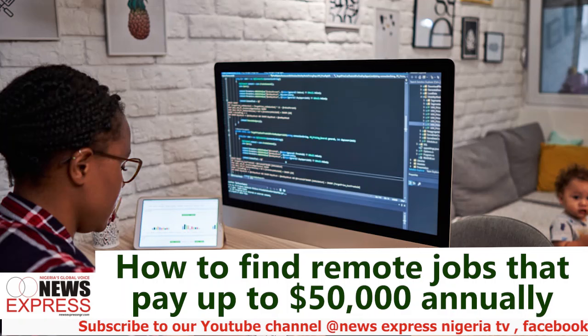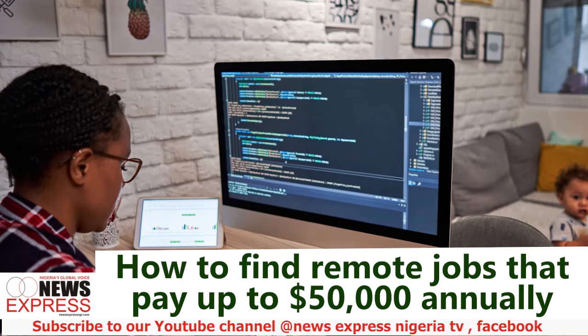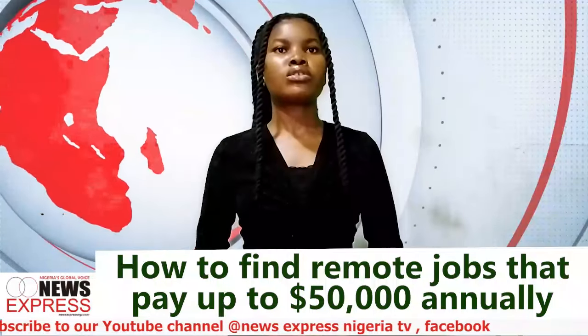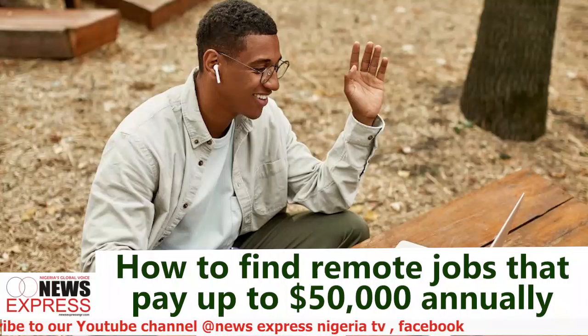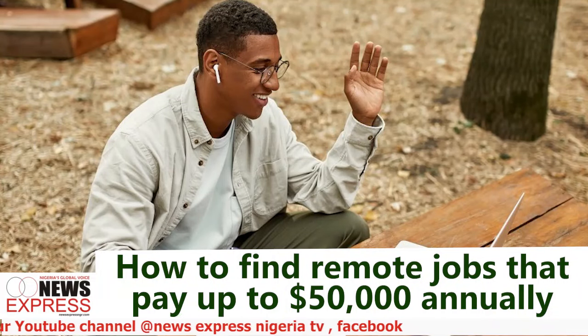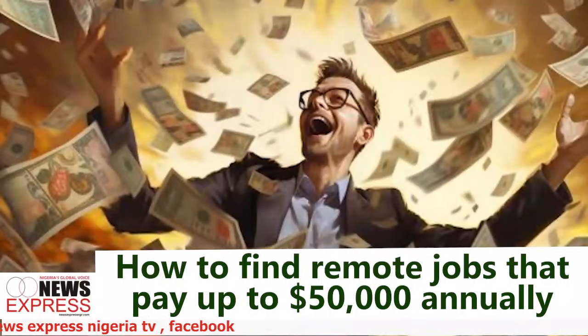Master in-demand skills. High-paying remote jobs often require specialized skills that are in demand globally. To maximize your earning potential, focus on tech skills. Skills in software development, cybersecurity, data analysis, project management, and digital marketing are highly sought after. Consider investing in courses or certifications to enhance your qualifications.